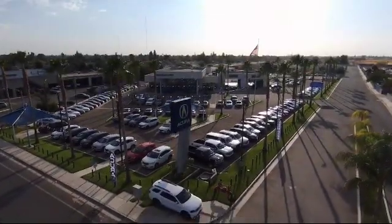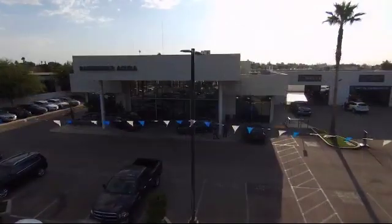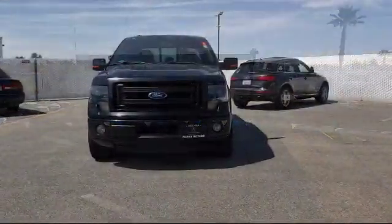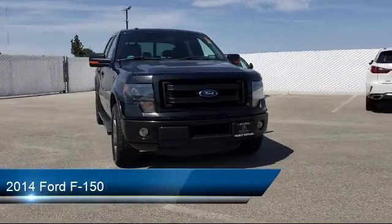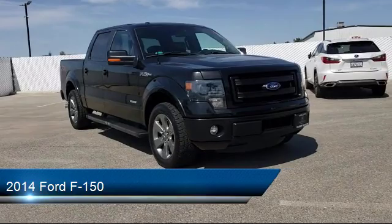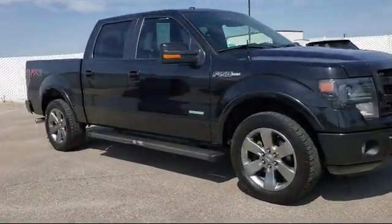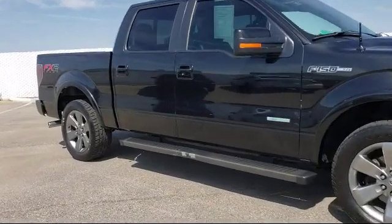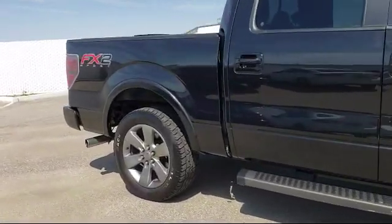Welcome to Bakersfield Acura. Here's a look at another one of our great vehicles from our inventory. It comes equipped with tire pressure monitoring system, privacy glass, navigation system, remote start system, keyless entry, leather seating, Bluetooth smartphone integration, leather wrapped steering wheel, running board package, electronic stability control, and much more.